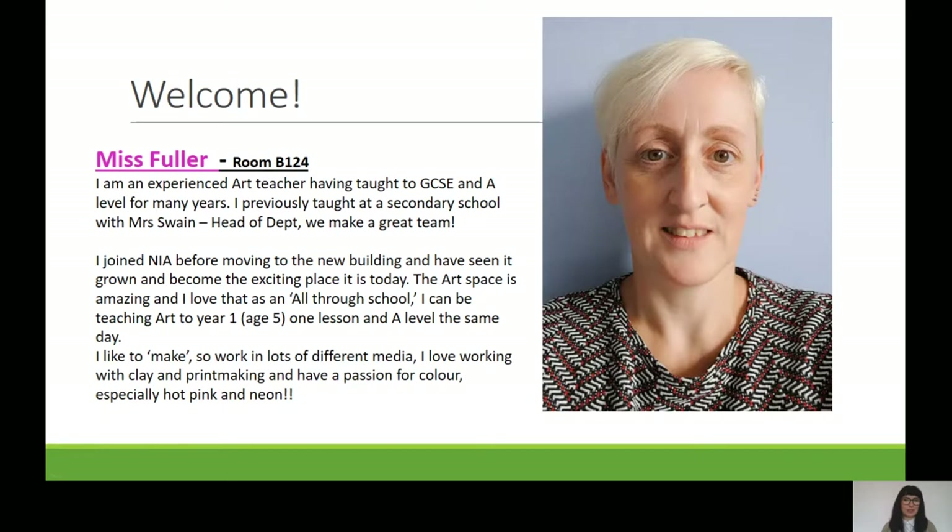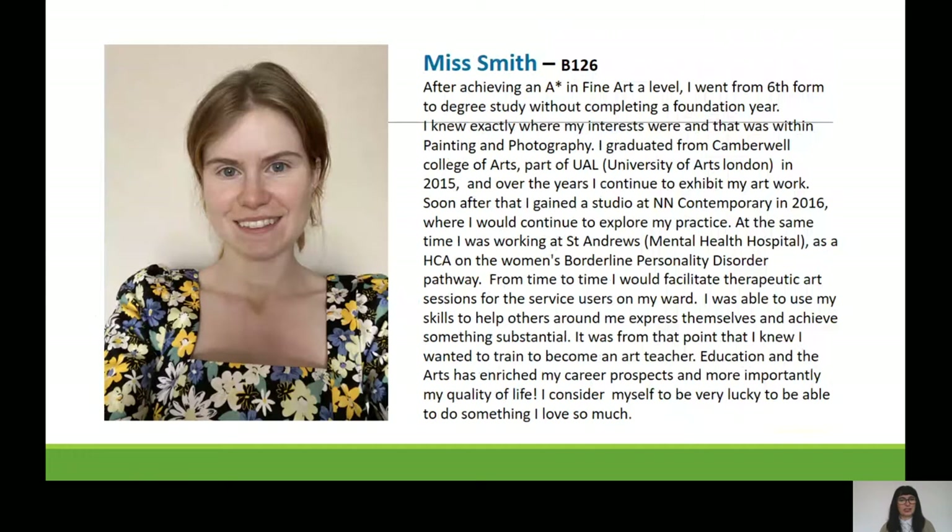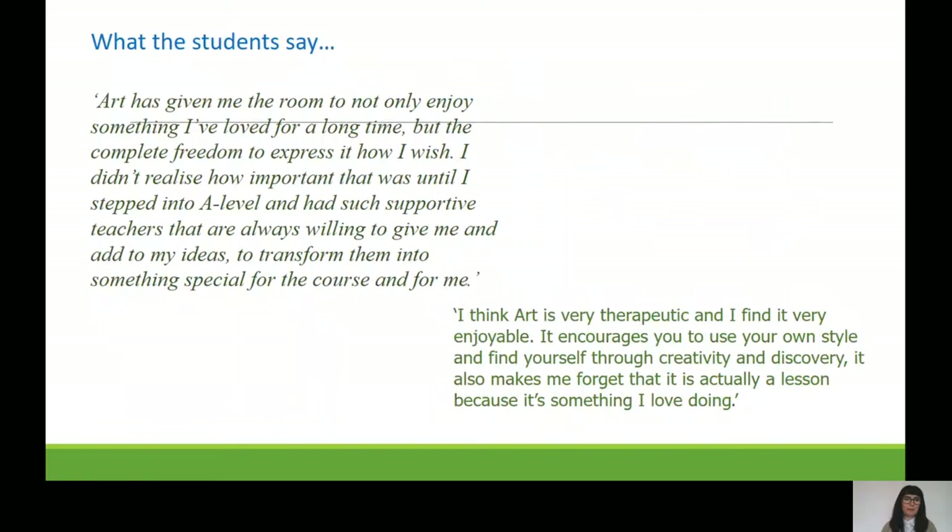The other member of our staff is Miss Smith, who joined us last year. She's got a passion for painting in particular. Miss Smith will be helping you with your painting in sixth form, and me and Miss Villa will be leading your teaching.